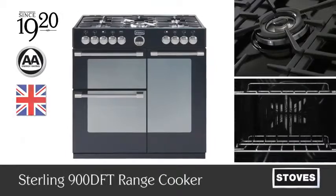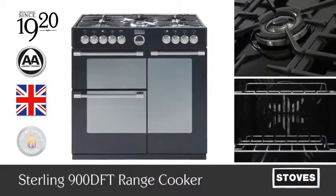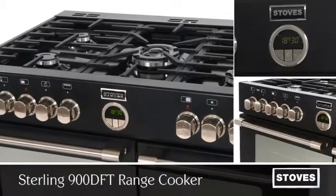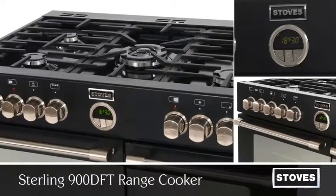Stylish and contemporary, a centerpiece of any kitchen — the Stirling 900DFT, a 900mm range cooker from Stoves with AA energy rating.